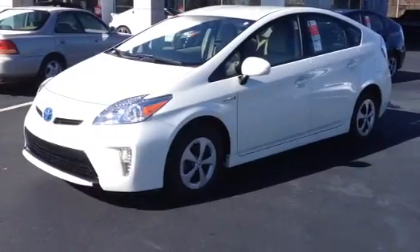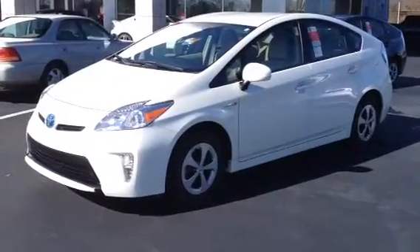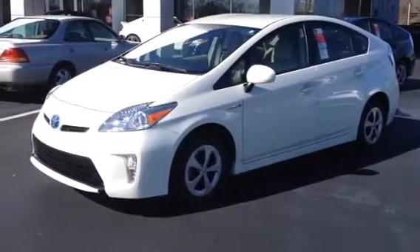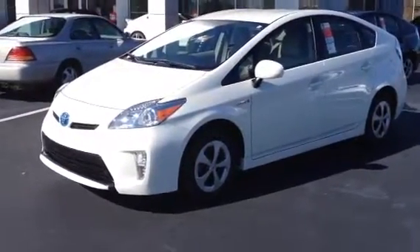This is Ronnie Barnes at LaGrange Toyota in LaGrange, Georgia. This is a short video of a brand new 2014 Toyota Prius 3. This video is for Ms. Hall. I want to thank you for inquiring about this vehicle. I'd love to invite you to come up and check it out. The Prius 3 is a step above the Prius 2.